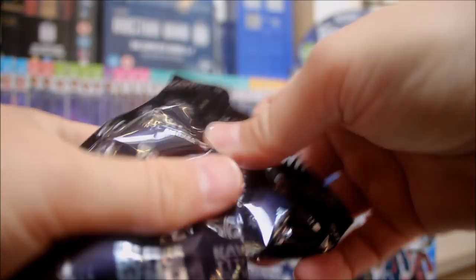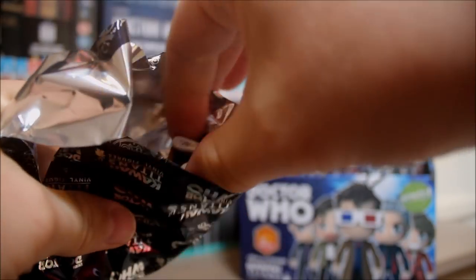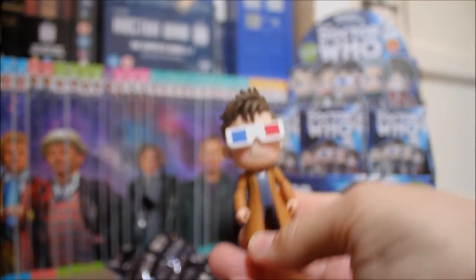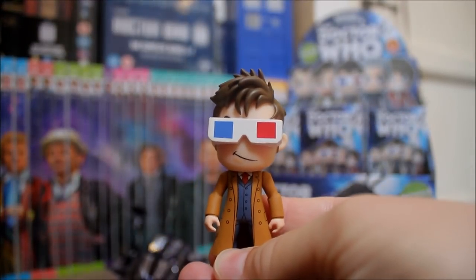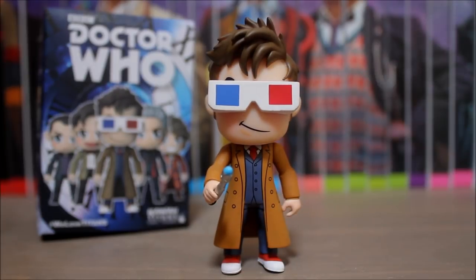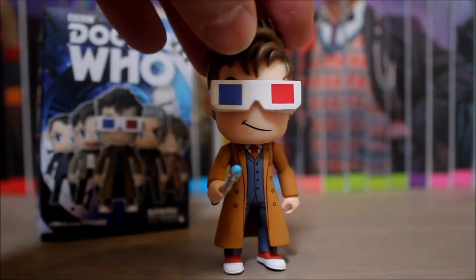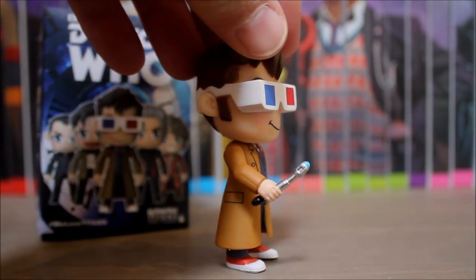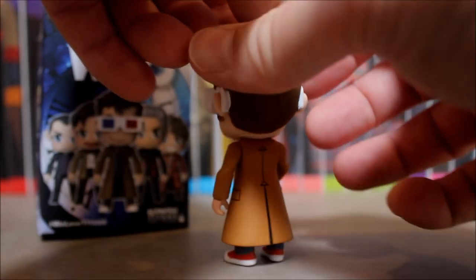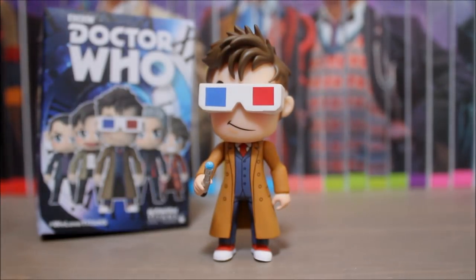First box — my preference would have been the War Doctor or the Fourth, but the first doctor out of the box is the 10th Doctor in funky 3D specs! He looks really funky, I like him. He's the regular variant with the blue suit — I always like the blue suit. He does come with a sonic. It's a nice figure, good one to start with, happy with him.